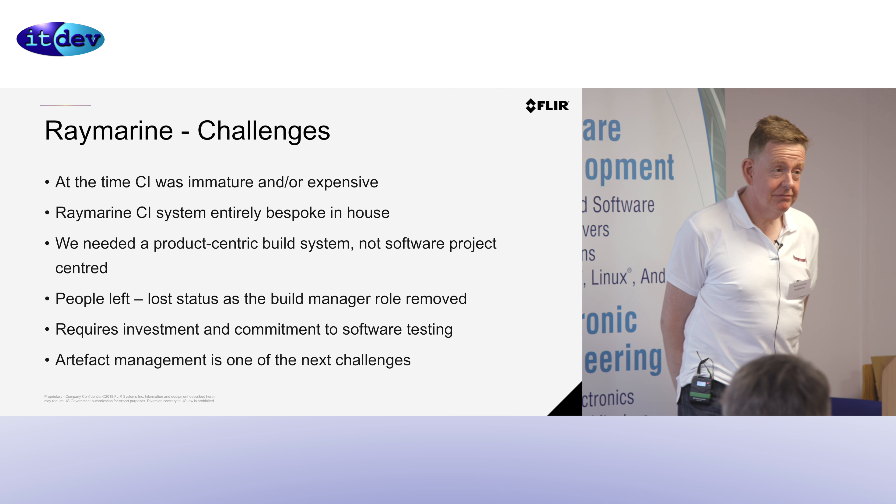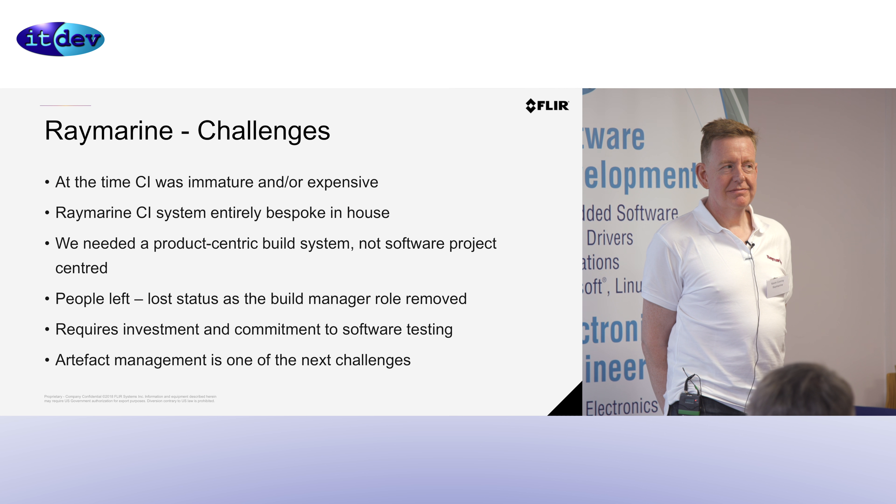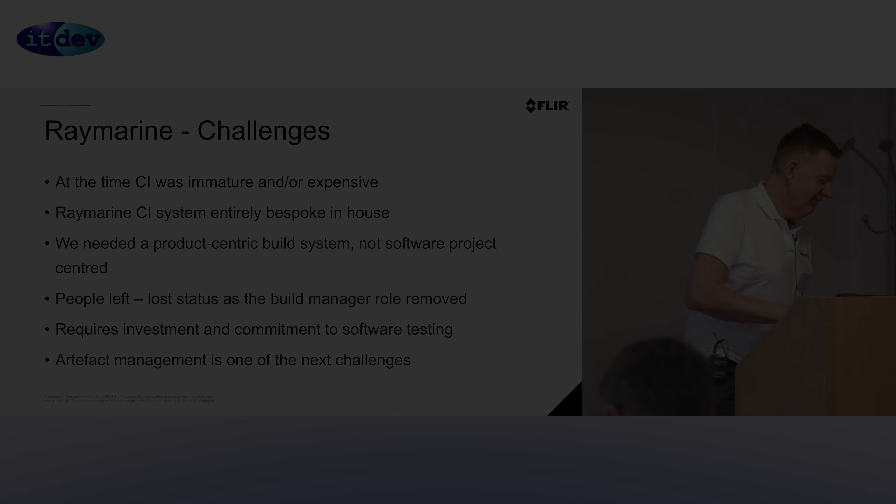Any other questions for Kevin before we wrap up the morning session? No? Well, thanks Kevin.